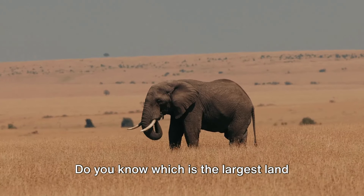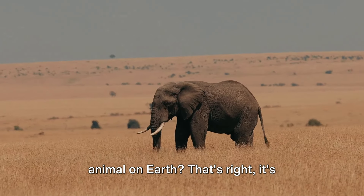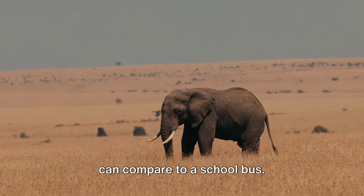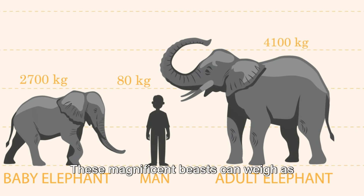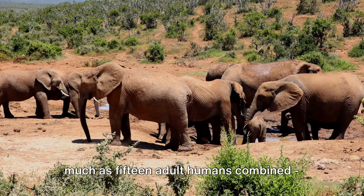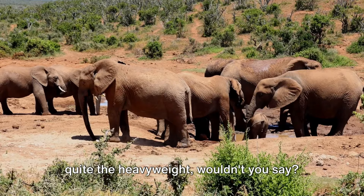Do you know which is the largest land animal on Earth? That's right, it's elephants! Imagine a creature so large it can compare to a school bus. These magnificent beasts can weigh as much as 15 adult humans combined. Quite the heavyweight, wouldn't you say?